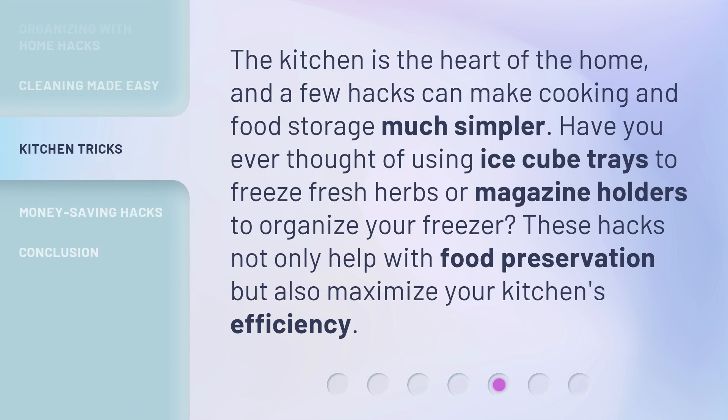The kitchen is the heart of the home, and a few hacks can make cooking and food storage much simpler. Have you ever thought of using ice cube trays to freeze fresh herbs or magazine holders to organize your freezer? These hacks not only help with food preservation, but also maximize your kitchen's efficiency.